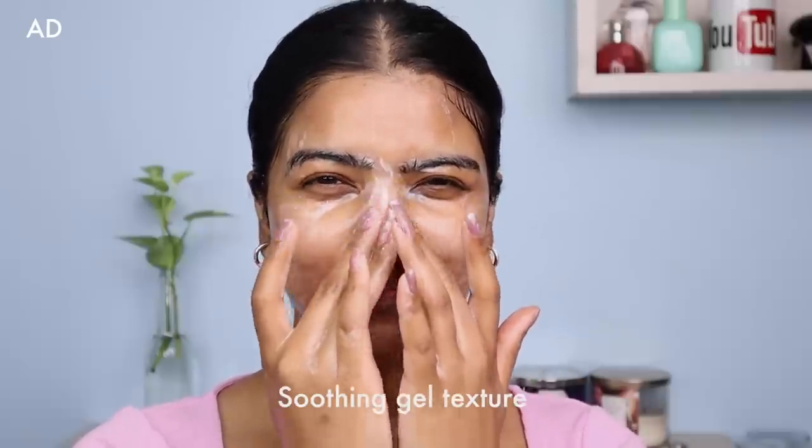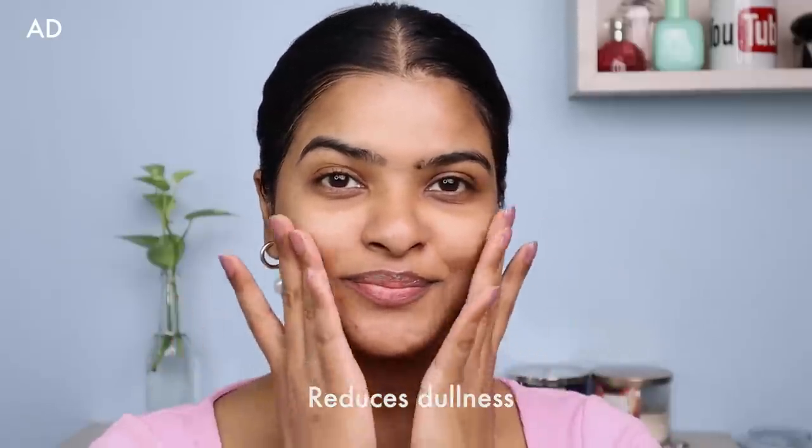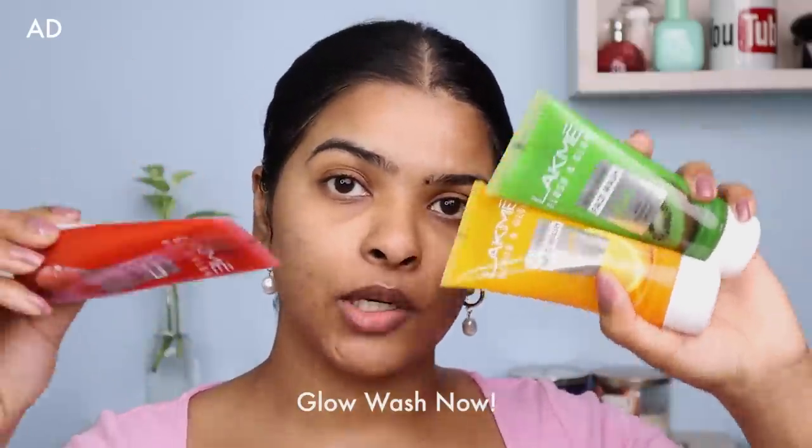I'm a huge fan of Vitamin C Serum because of its brightening properties, and this face wash has that. It comes in three different fruit variants — I'm using the strawberry one. It has a soothing gel texture. This face wash is enriched with the goodness of strawberry extract and has fruit antioxidants which help the skin cleanse properly by removing dirt and impurities without stripping off excess oil from the skin, and it keeps the skin hydrated. After rinsing with normal water and pat drying, I instantly feel refreshed. This face wash helps to brighten our skin, and it is all because of the Vitamin C Serum it has. It's a very good, simple everyday face wash. The other two variants are lemon and kiwi — I'll provide a link in the description box below.